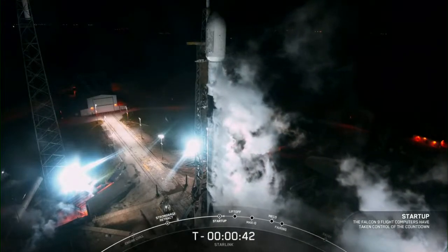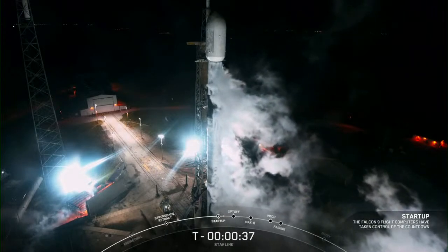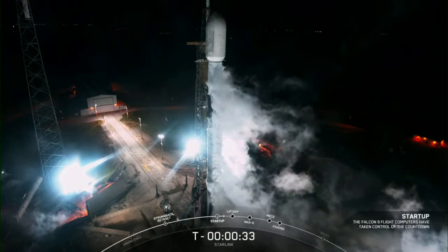LD, go for launch. We just heard from the launch director that they have given the final go to proceed for launch. So now let's sit back and watch as Falcon 9 takes our 22 Starlink satellites into space.